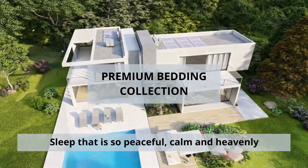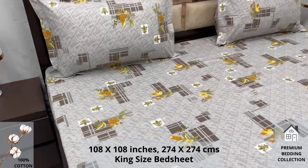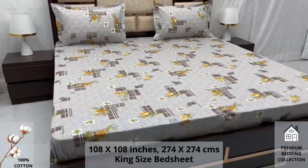Welcome to the world of premium bedding collection. A hundred percent pure cotton king size bed sheet, along with two pillow covers, tucks under the mattress of your bed easily and comfortably.